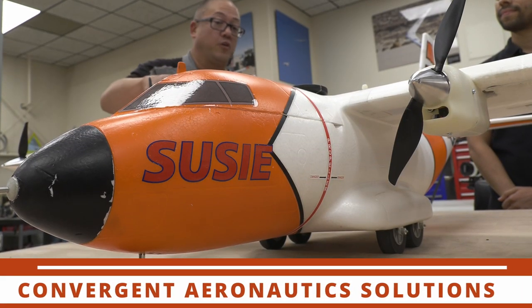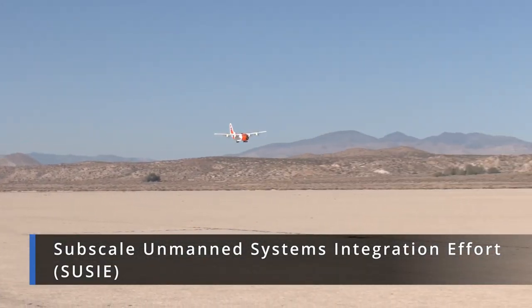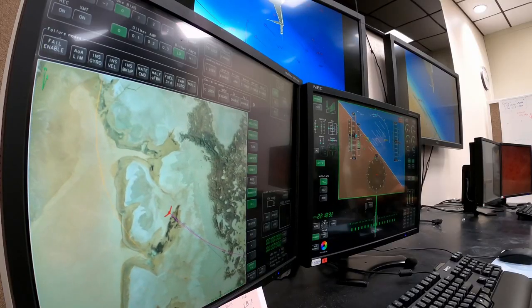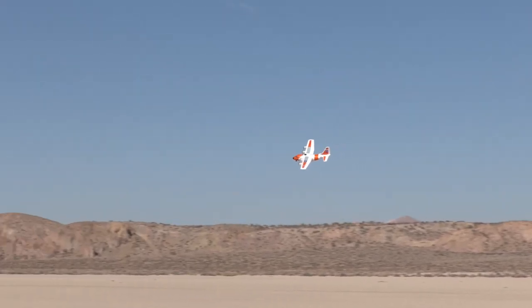Armstrong is leading an effort to build a small-scale version of NASA's new hybrid electric aircraft concept for transport category aircraft. Flights were conducted to test the integrated flight, power, and propulsion controls approach.